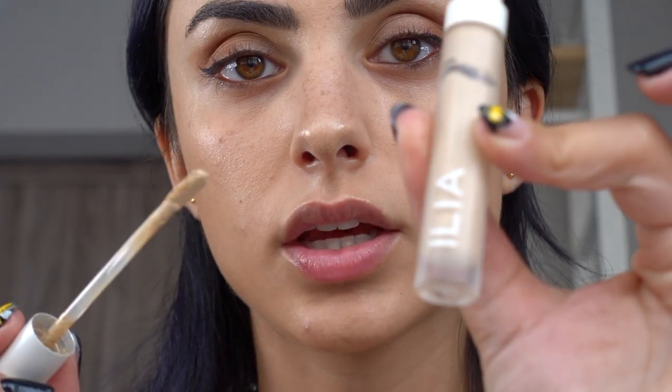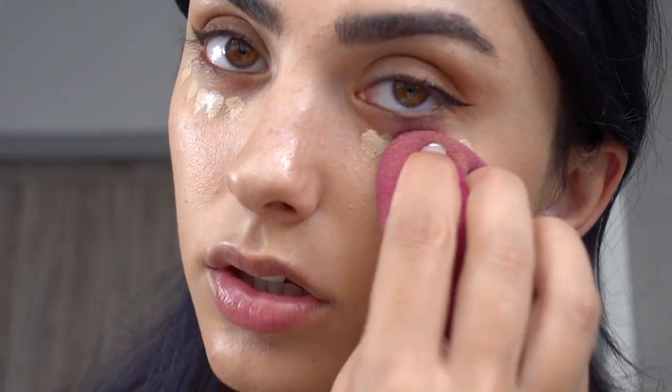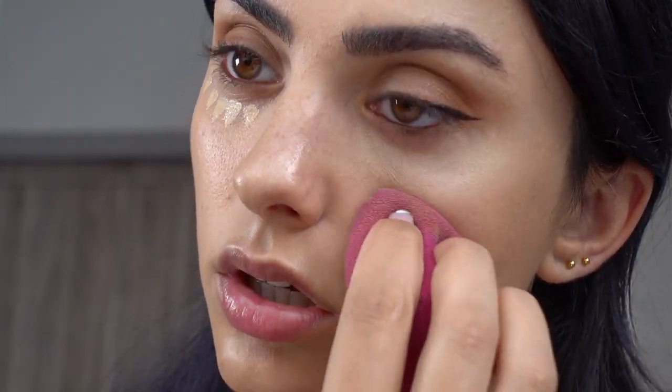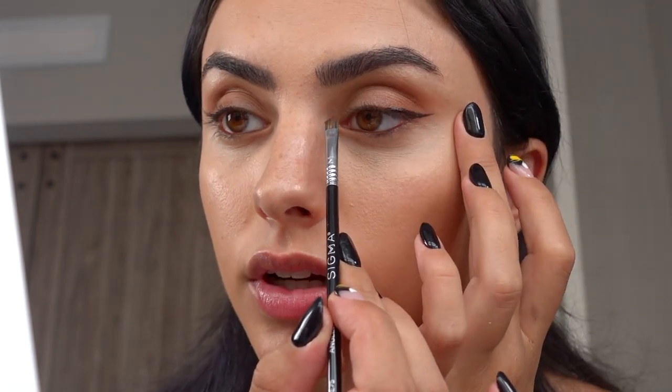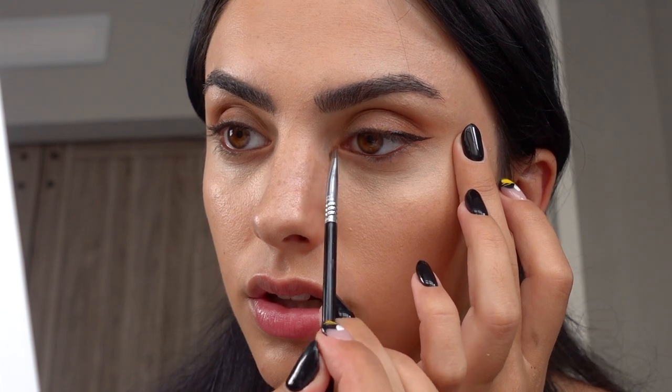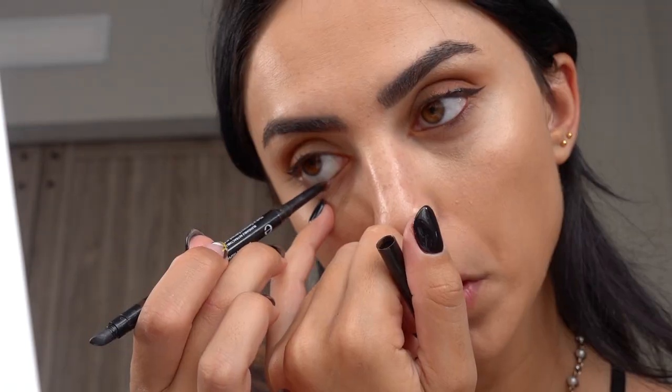Then I'm taking the ILIA concealer again and applying it on the inner corners in a little V shape. After that I take the By Terry finishing powder and bake just on the under-eye area.